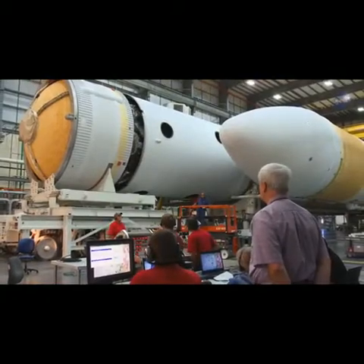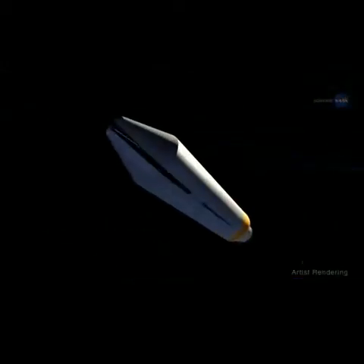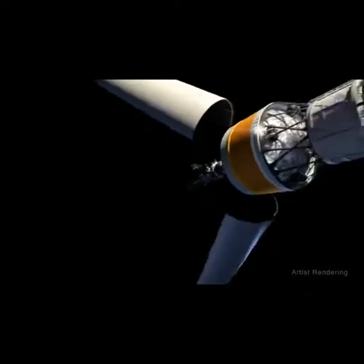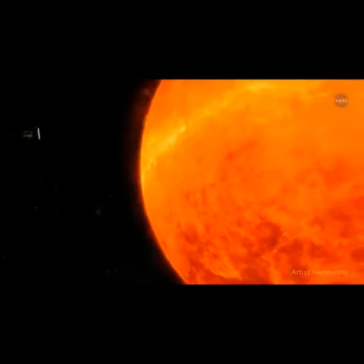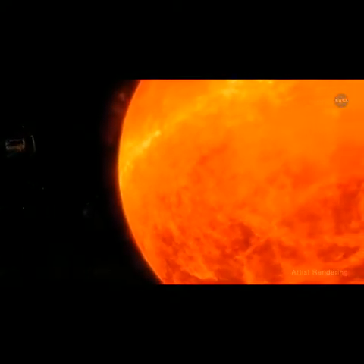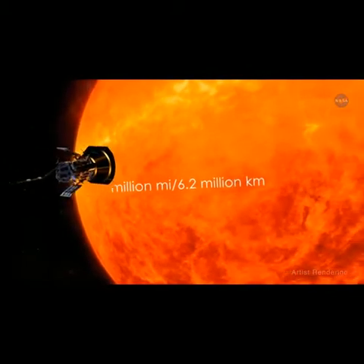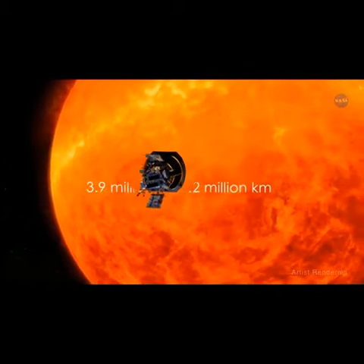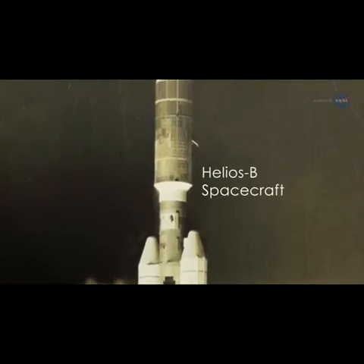In 2018, the Parker Solar Probe will launch from a Delta IV heavy rocket and travel approximately three months to take its first swing by the Sun, right through that atmosphere. Over seven years, it will get ever closer until ultimately it's within 3.9 million miles, or 6.2 million kilometers, of the Sun's surface. That's so close that the previous record holder, the Helios B spacecraft, was seven times farther away.